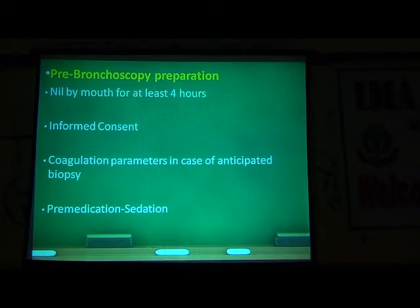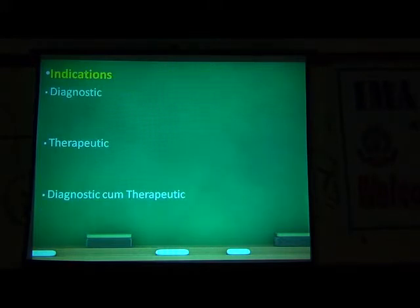The usual duration is anywhere between 20 minutes to 40 minutes, depending on how many samples or what procedures you are going to do with the bronchoscope. Indications broadly can be diagnostic, therapeutic, or sometimes both. I thought instead of just listing the indications and boring you, I would go on a case-based basis and list out the indications.